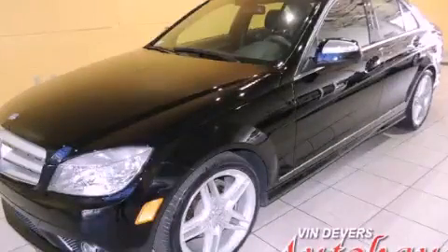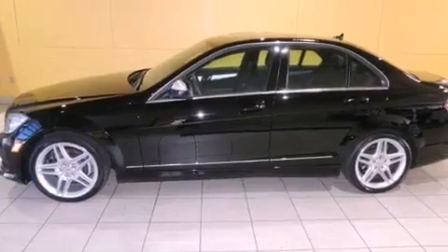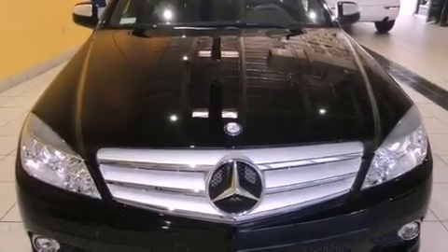This is a 2008 Mercedes-Benz C-Class, a drive-in shape that provides endless luxury. It features a 3.0-liter six-cylinder engine and an automatic transmission.